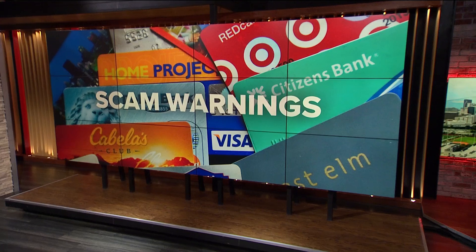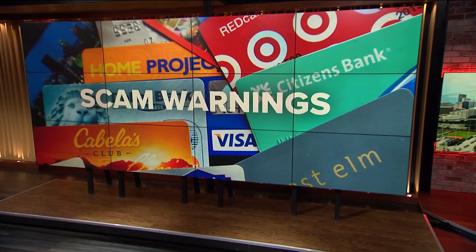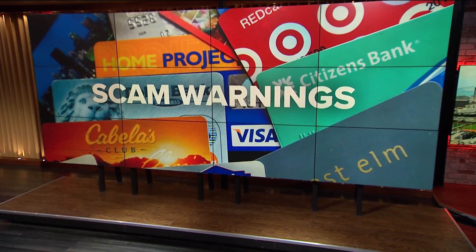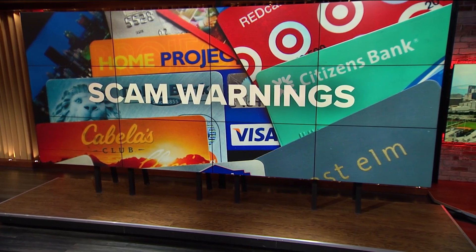We have a consumer alert now for holiday shoppers who might be looking for gift cards, maybe some stocking stuffers. This afternoon, there are more warnings about gift card scams. Even if you get the gift card from a retail store and think it's all on the up and up, that doesn't necessarily mean you're safe.